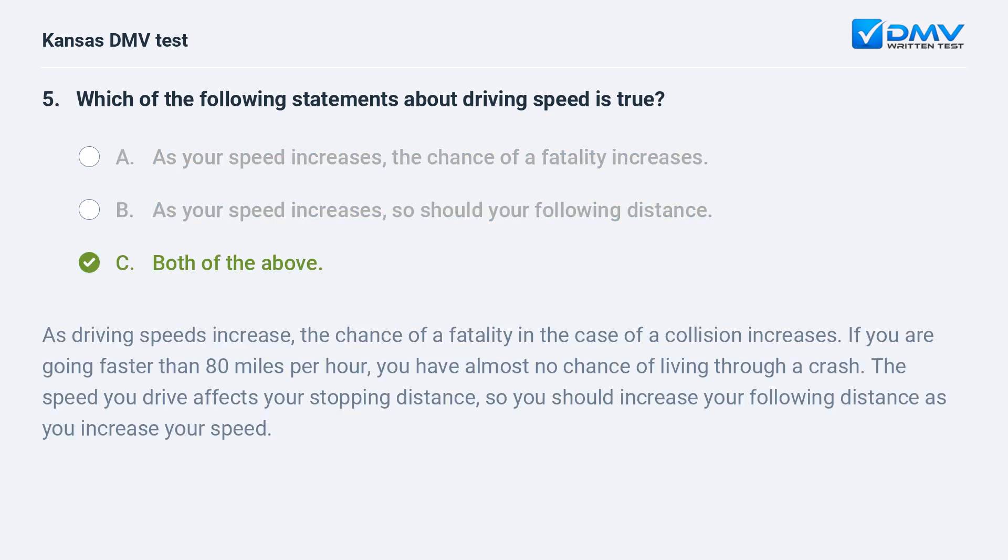C. Both of the above. As driving speeds increase, the chance of a fatality in the case of a collision increases. If you are going faster than 80 miles per hour, you have almost no chance of living through a crash. The speed you drive affects your stopping distance, so you should increase your following distance as you increase your speed.